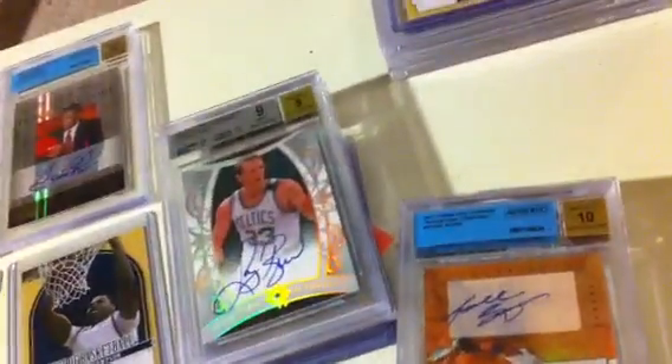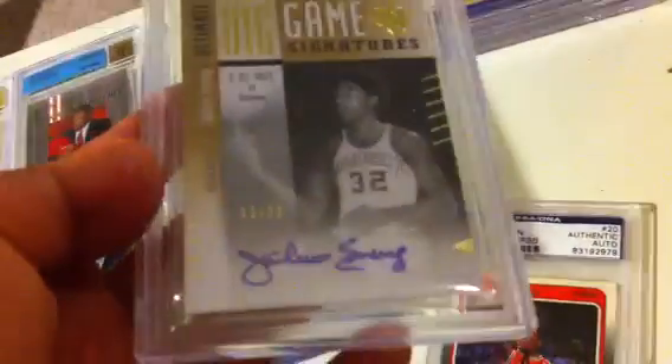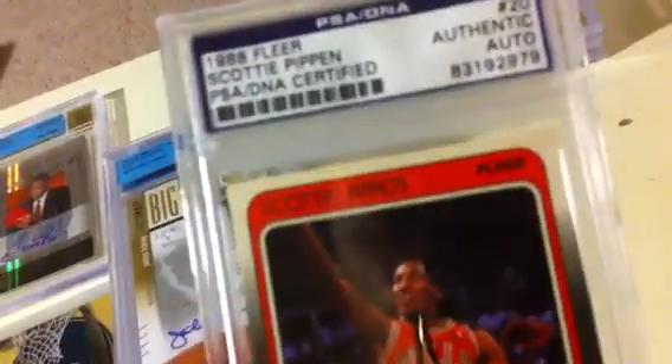And then LeBron James going to the Heat — On-card Auto from 2011 Goodwin, Authenticator with a 10 grade. And then a Kobe Bryant Auto, a 10 grade from Gold Standard, going to the Lakers, numbered 35 out of 49 — and I think it is On-card Auto at least. And then the last two hits — Julius Erving, Big Game Signature, numbered 12 out of 25, from Ultimate Collection Upper Deck, going to the 76ers. And then last but not least, Scottie Pippen autograph — black Sharpie, PSA Authenticated, signed on his 1988 Flair Rookie card. Nice piece there, and that going to the Bulls.